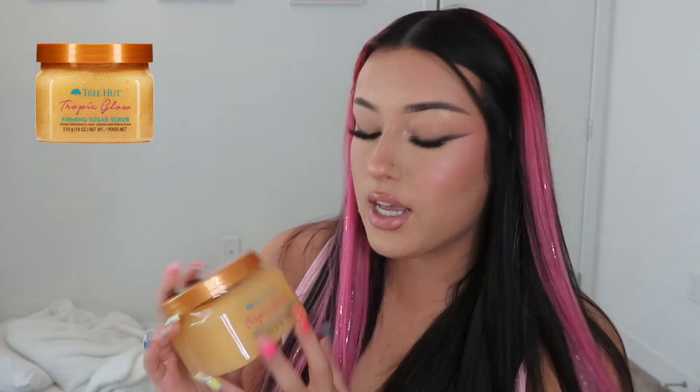Up next for body care, the Tropic Glow from Tree Hut. I'm sure you've seen this on TikTok. It smells like the Sol de Janeiro Bum Bum Cream, however you wanna pronounce it. I used this before fake tanning and I have never had a problem with my tan being patchy if I use this.